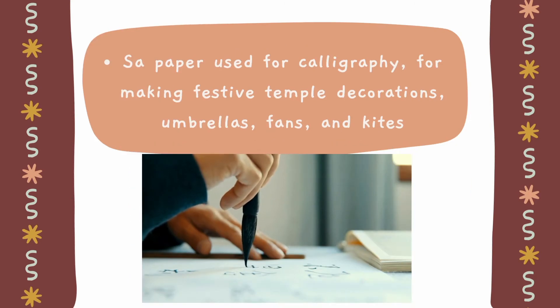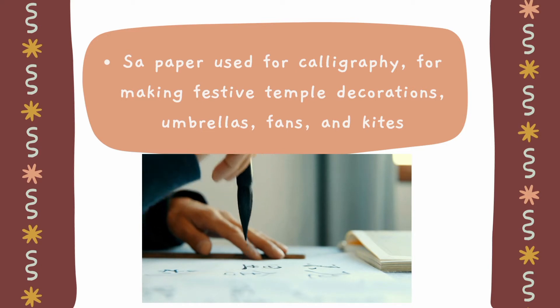Traditionally, saa paper was used for calligraphy and for making festive temple decorations, umbrellas, fans, and kites. In former times, it was also used as a filter in the manufacture of lacquerware. In recent years, the art of saa paper handicraft has been revived, particularly in Luang Prabang, northern Laos, where it is now used to create lampshades, writing paper, greeting cards, and bookmarks.